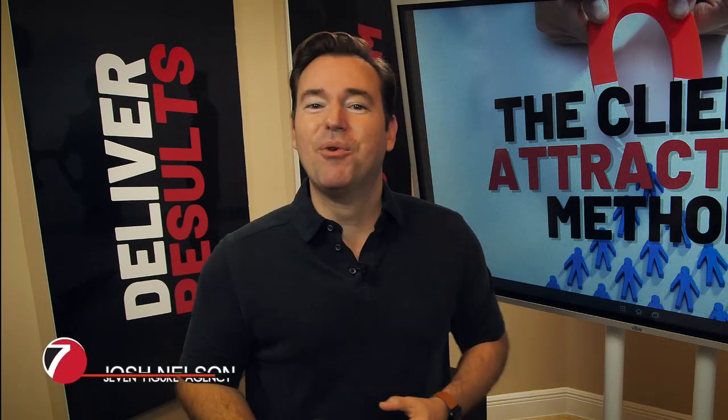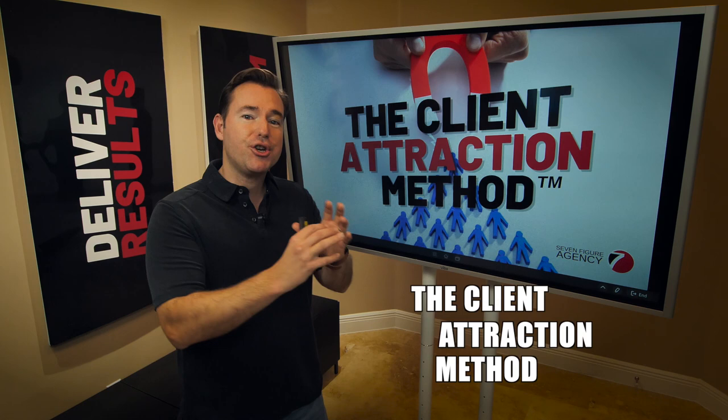What's up, digital marketing agency owners? On today's video, I want to talk about a concept I call the client attraction method.